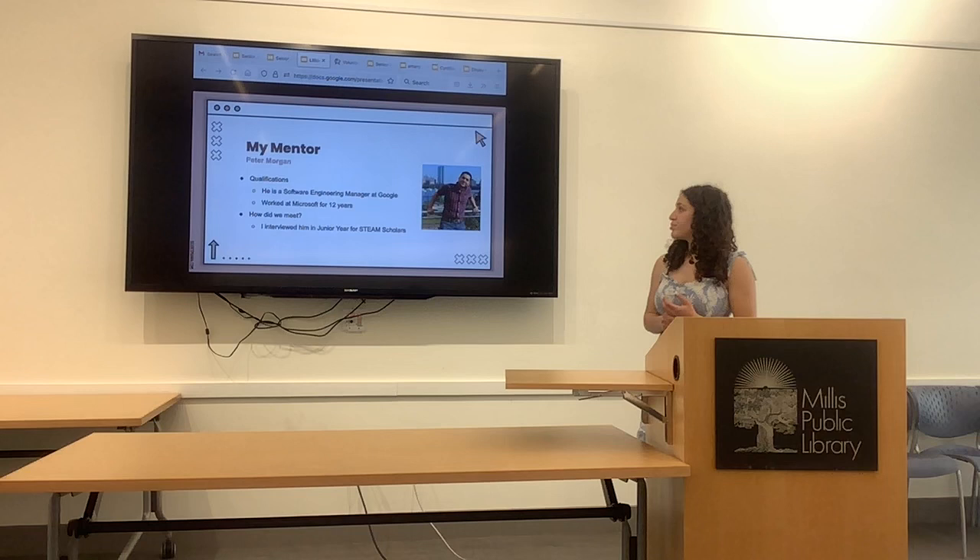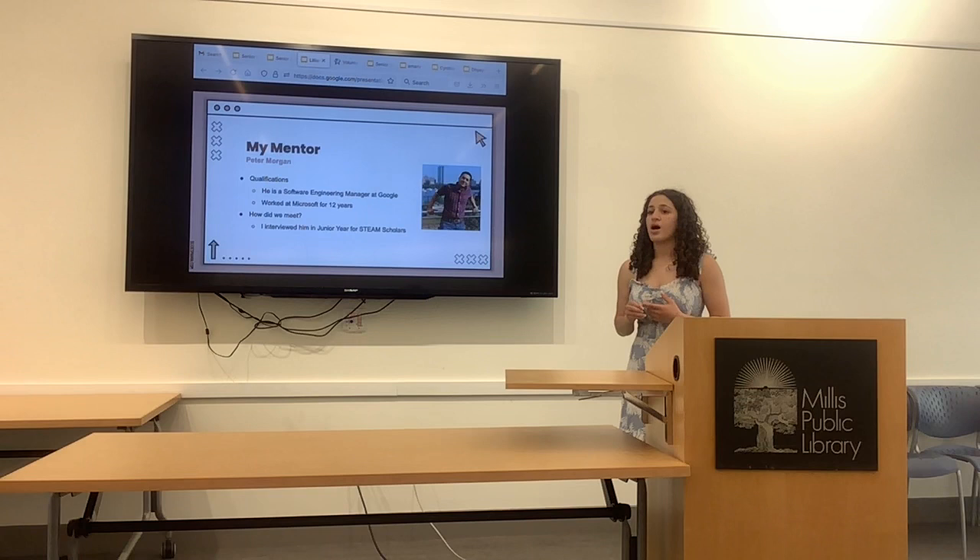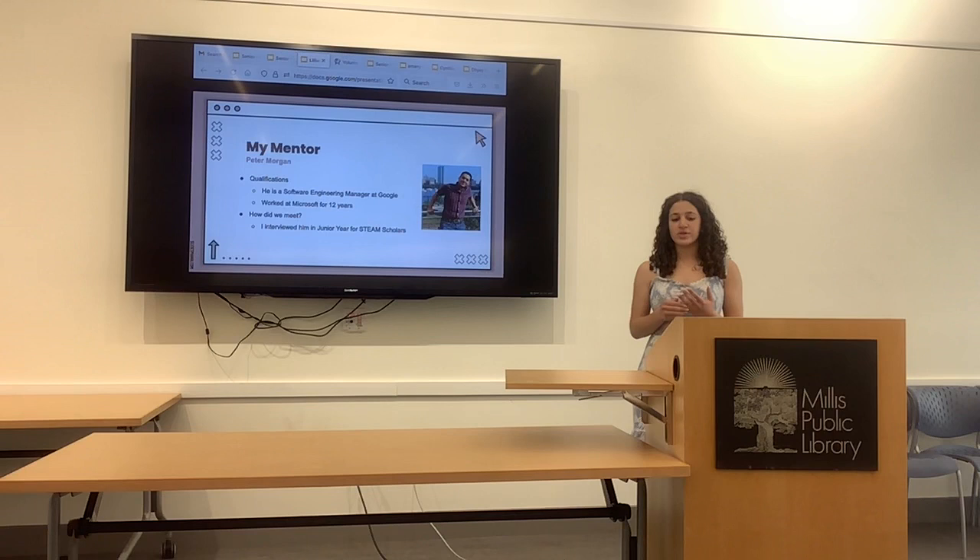My mentor was Peter Morgan. He's a software engineering manager at Google, and before that he worked at Microsoft. We met early junior year for a STEAM Scholars interview, and we stayed in contact, so he was happy to be my mentor when I asked him over the summer.